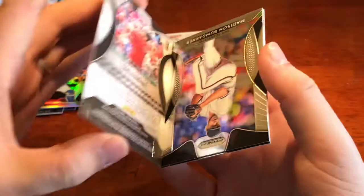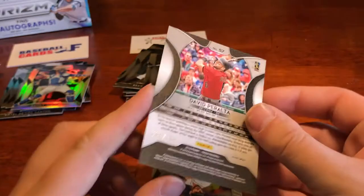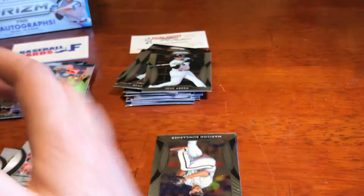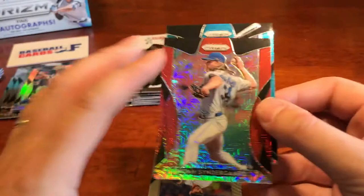We got a David Peralta teal — and that one is going to be numbered. I had a feeling on that one — numbered to 399. I'll do a recap to make sure we didn't miss any other numbers. As I'm looking through these, it looks like I only missed that one. The one we missed was the Noah Syndergaard red — that was numbered to 299. So 399 and 299 are the colors for those parallels, just in case you guys were wondering.